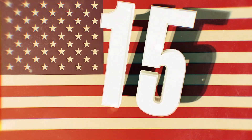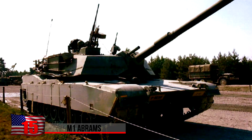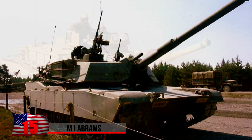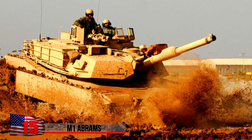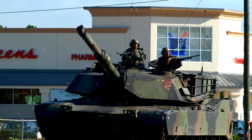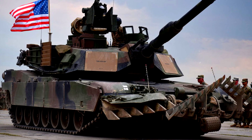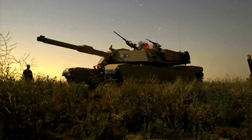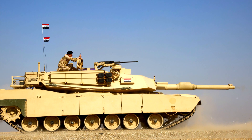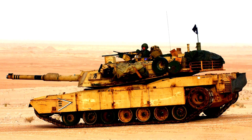The M1 Abrams. Made in America, this is a third-generation main battle tank expressly designed for current armored ground combat. The vehicle is heavily armored, well-armed, and highly mobile. Propelled by a multi-fuel turbine engine and carrying high-tech composite armor, it's among the heaviest tanks in service, weighing up to 136,000 pounds. In addition to the U.S., the M1 Abrams serves the armies of Egypt, Saudi Arabia, and Australia.